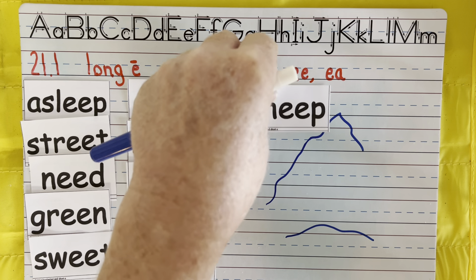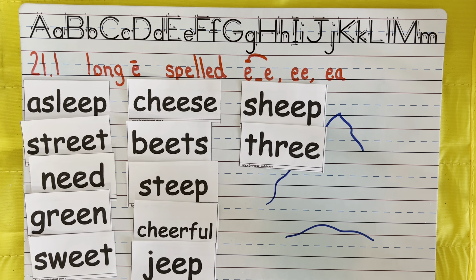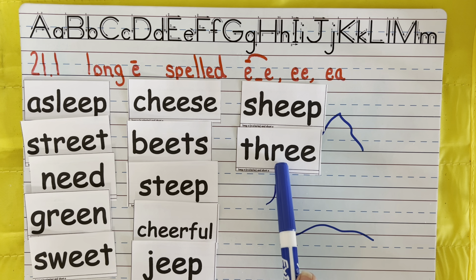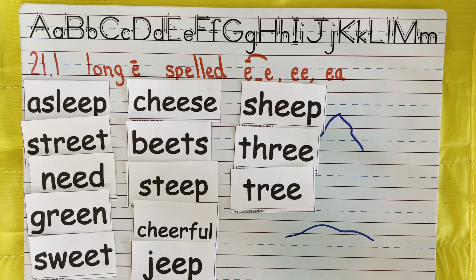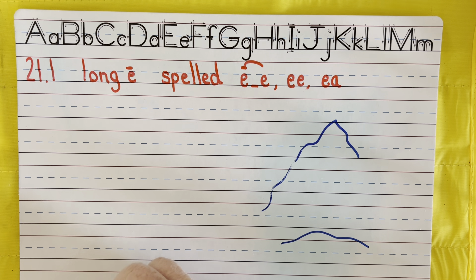Green — you have that blend 'gr,' like the dog growling. Sweet — you have an S and then a W sound at the beginning; it's a blend. Cheese — I see two E's right there. Remember, E-double-E always says E.